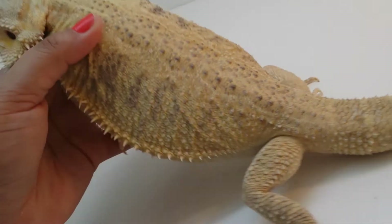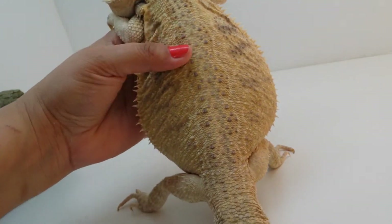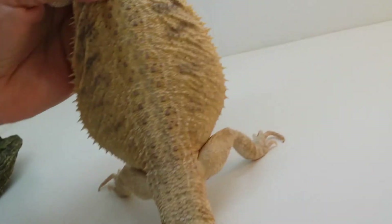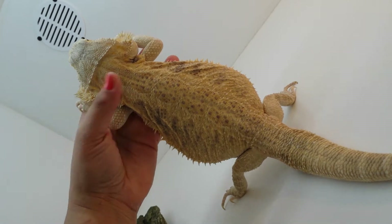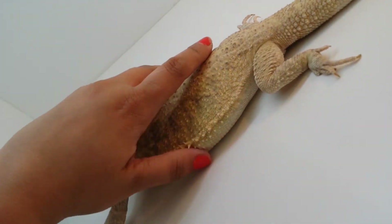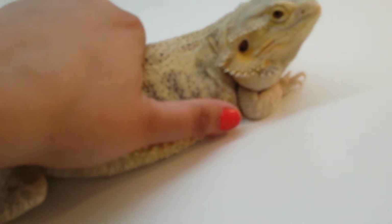Hefty. We can try to pick up this girl and show you just how round and heavy she is. She has got a giant belly. And she is just beautiful.